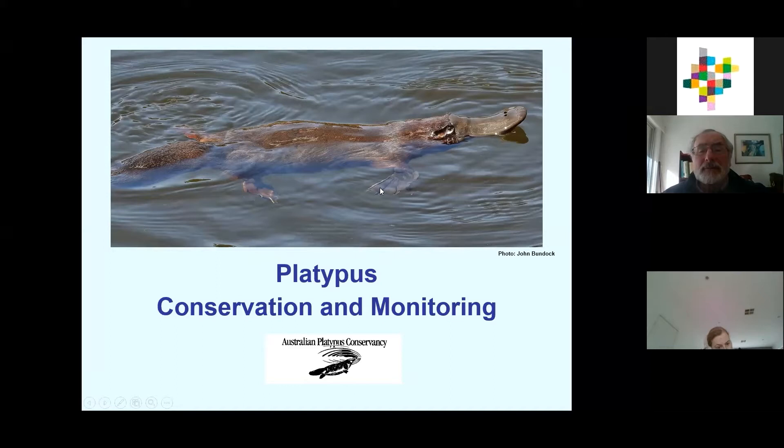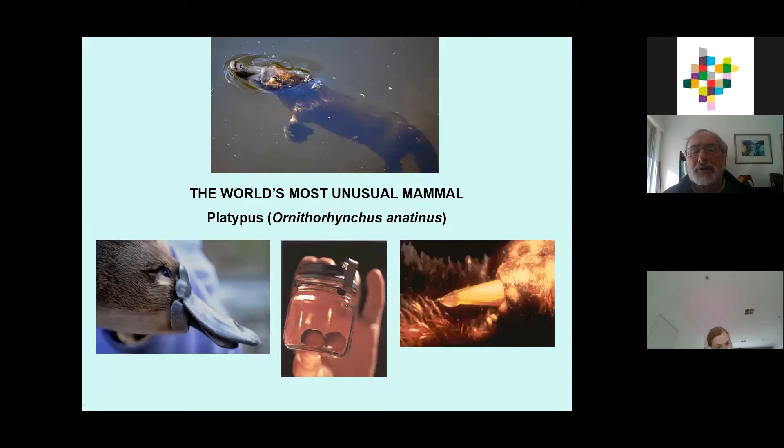The platypus is regarded as one of the world's most unusual mammals. The sort of things that make it fascinating: firstly, it's a mammal that reproduces by laying eggs — you can see the eggs in a jar at the museum in the picture in the middle bottom. The eggs themselves are not hard like a bird's egg; they're basically soft and leathery, very similar to reptile eggs.